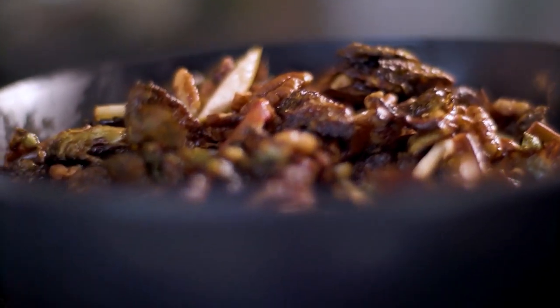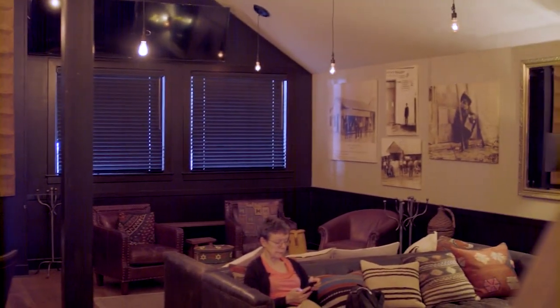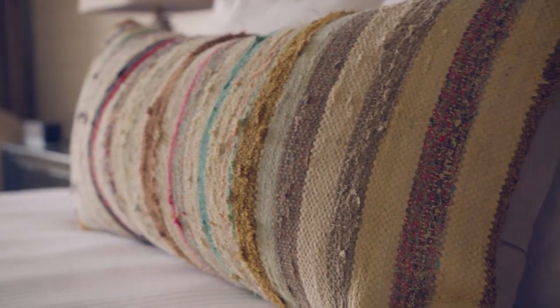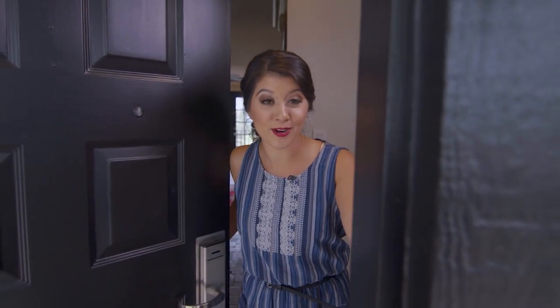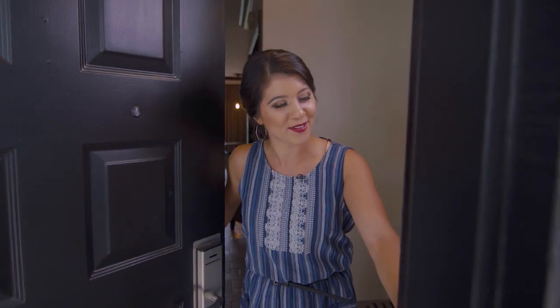No matter what you desire, Hillside Boutique Hotel has everything you need to feel at home with all the luxuries of a destination hotel. We're going to say goodnight because we have a full day tomorrow, and I'm going to take advantage of all the amenities they have to offer. Goodnight, y'all.